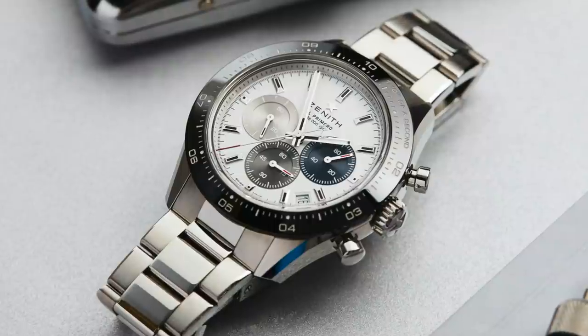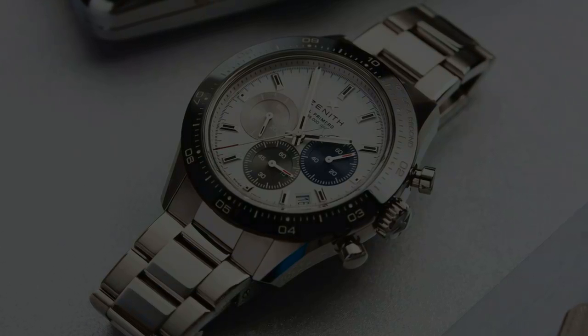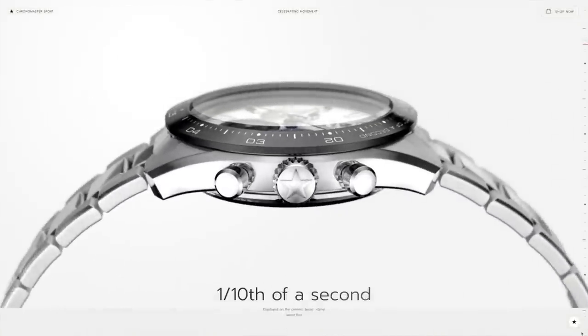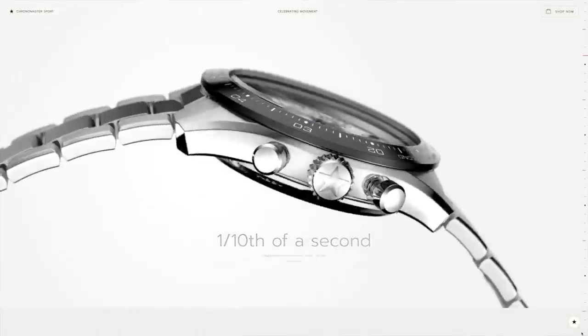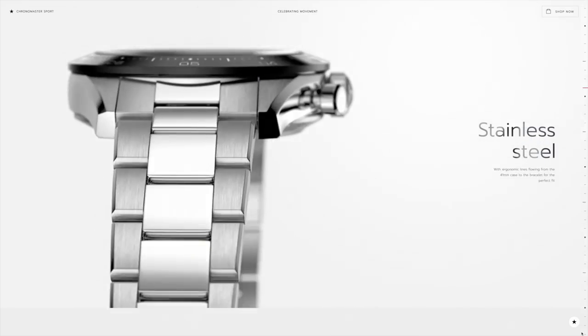I honestly don't know why this watch has gotten so much publication in such a short amount of time, but there are many good practical reasons why it deserves it. And if I can sum up the Chrono Master Sport in one word, it is: potential. This watch has so much potential tied to it.